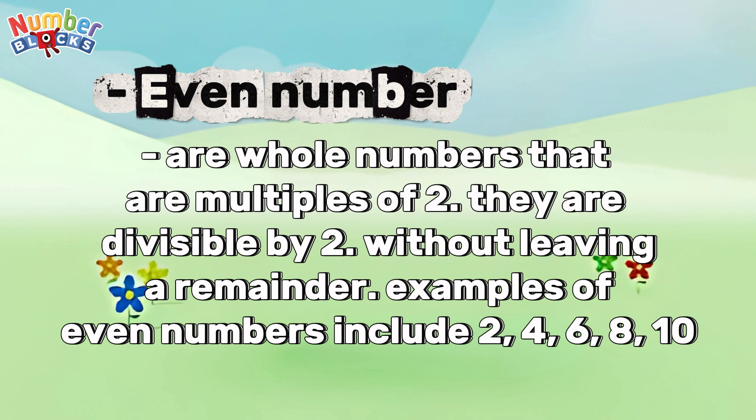Examples of even numbers include 2, 4, 6, 8, 10.